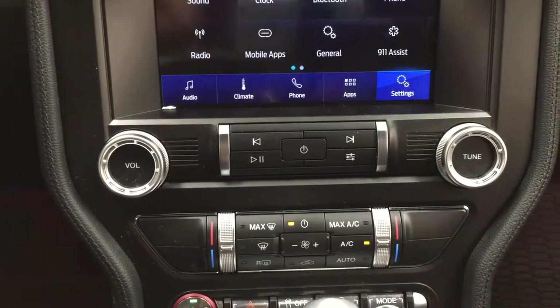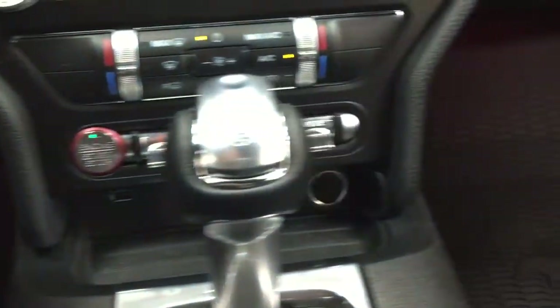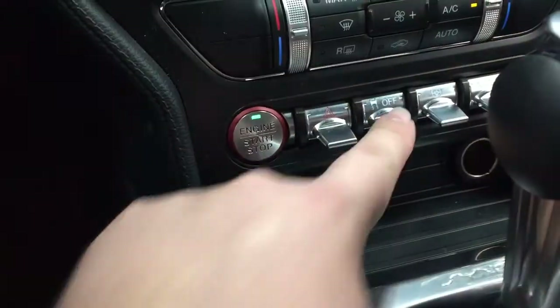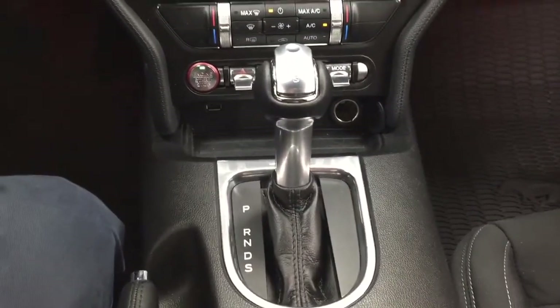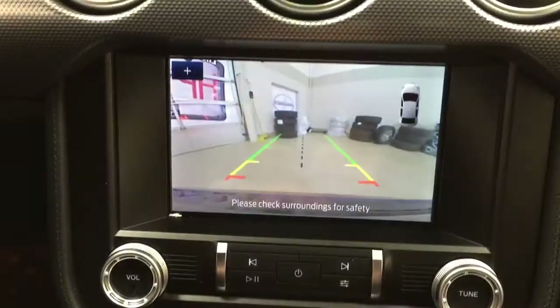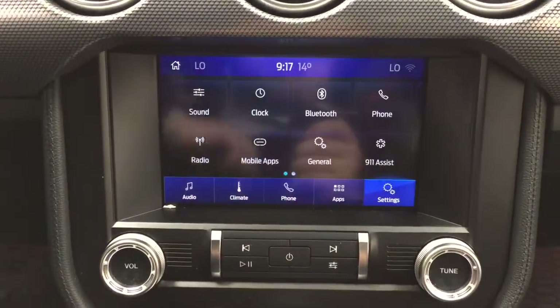Audio controls are located down below. You'll find the hazard lights here as well, along with your traction control on and off. You have your USB port located underneath, mated to an automatic transmission. Taking a look at the backup camera, you have nice guiding lines making things much easier when you back into a stall.